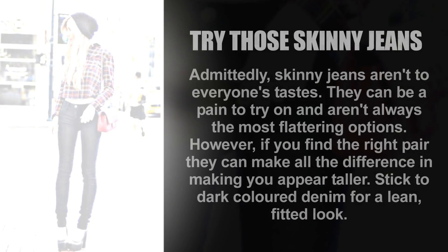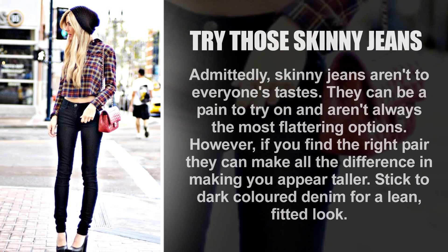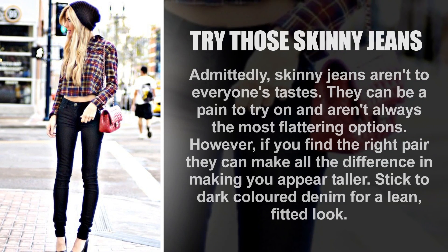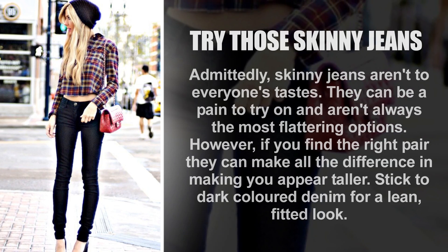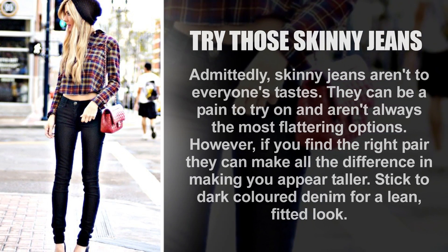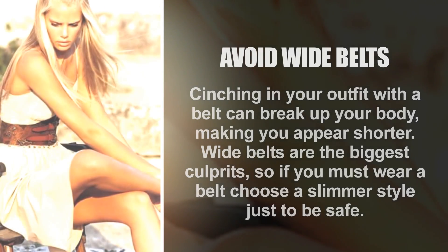Try skinny jeans. Admittedly, skinny jeans aren't to everyone's tastes — they can be a pain to try on and aren't always the most flattering option. However, if you find the right pair, they can make all the difference in making you appear taller. Stick to dark-colored denim for a lean, fitted look.